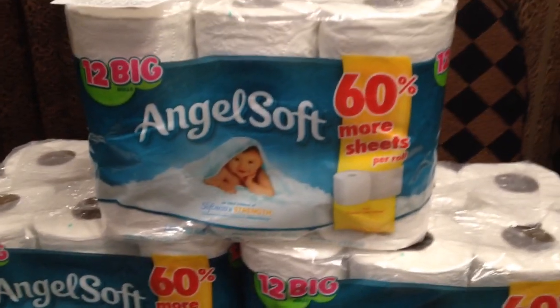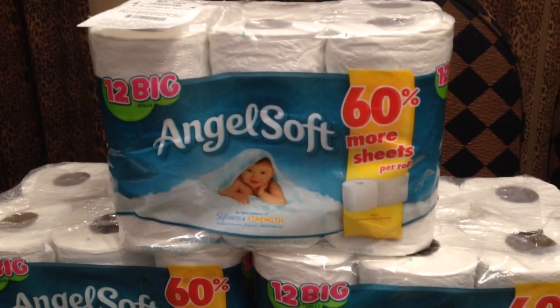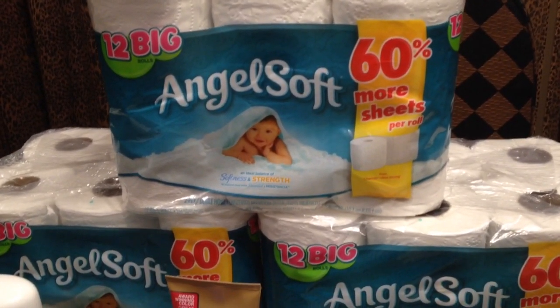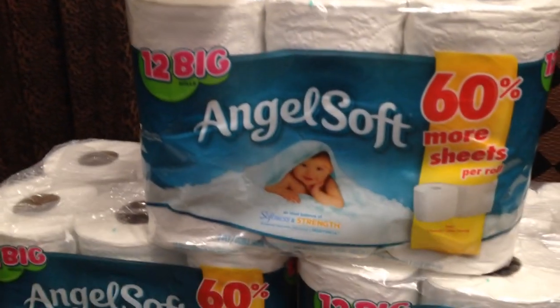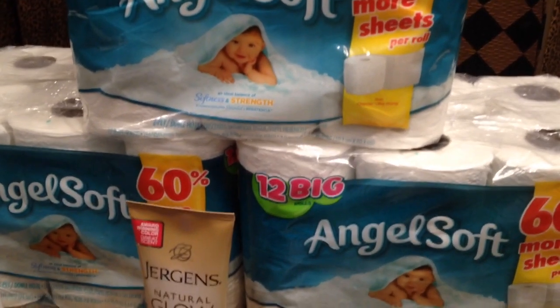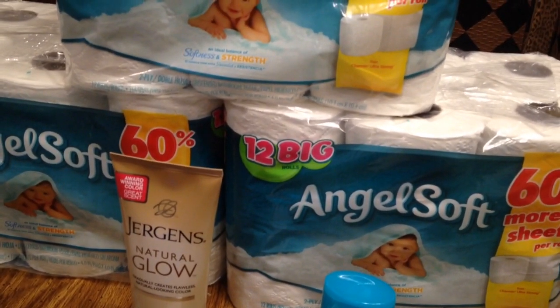I bought Angel Soft Toilet Tissue. It was $5 for each one. If you buy three this week at $15, you get $5 back. I had $0.45 coupons — El Cheapo giving a little $0.45 — but that's all I had.